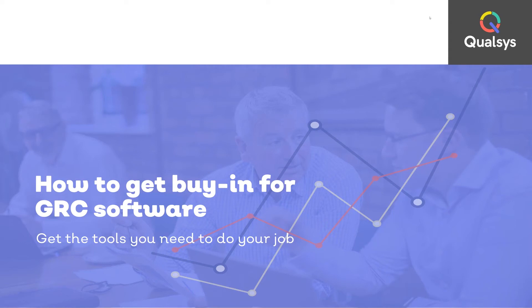Hello and welcome to this webinar. My name is Emily Hill and I'm a digital marketing executive here at Qolsys. Today I'm going to talk you through how you can get buy-in for governance risk and compliance management software.